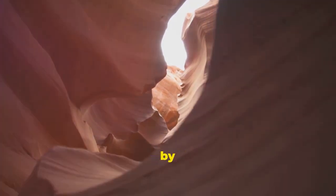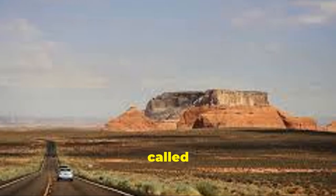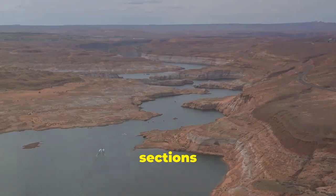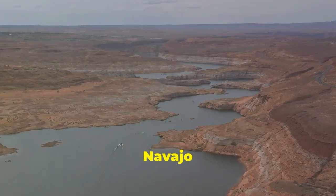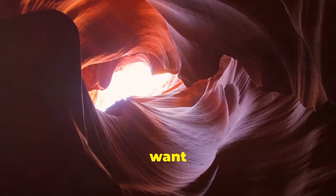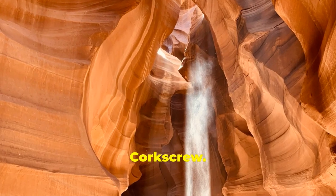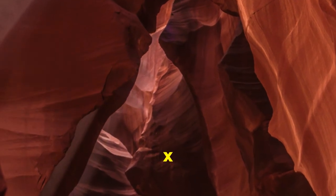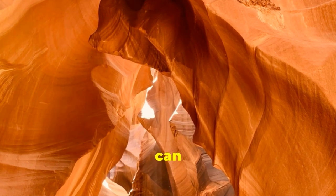Let's start by talking about Antelope Canyon. It's located on Navajo lands near a small town called Lechi. Antelope is actually made up of six different slot canyon sections, all part of the Lake Powell Navajo Tribal Park managed by the Navajo Nation. The two main areas are Upper Antelope Canyon, nicknamed 'The Crack,' and Lower Antelope Canyon, aka 'The Corkscrew.' Then there's Rattlesnake, Owl, Mountain Sheep, and Canyon X, which make up the whole zone.